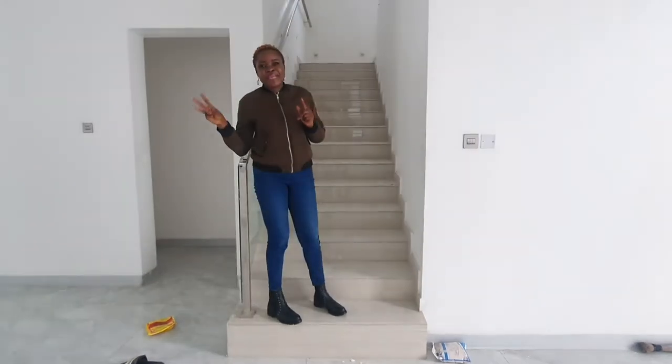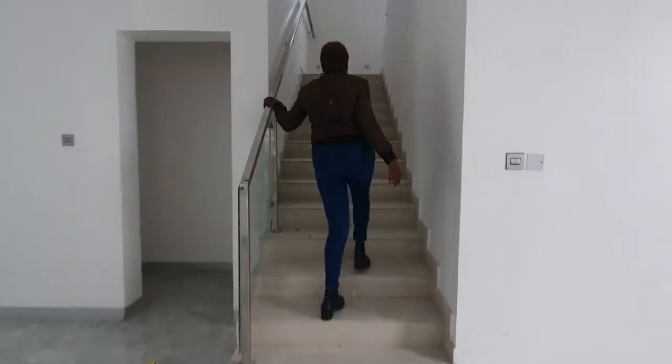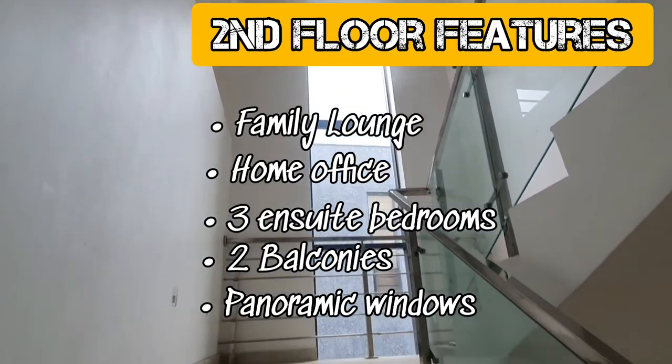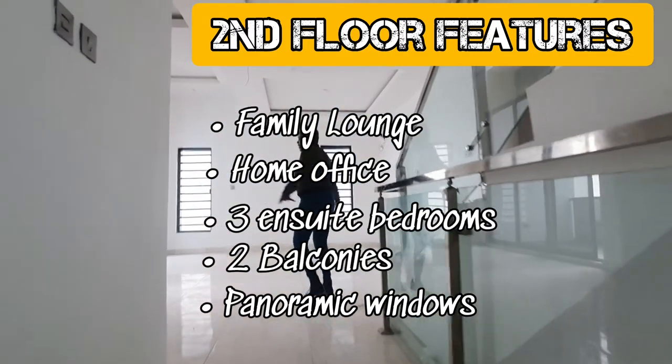This house is actually a triplex, so we're just on the first floor and now we proceed to seeing the second floor as well as the third floor. Let's go right up.